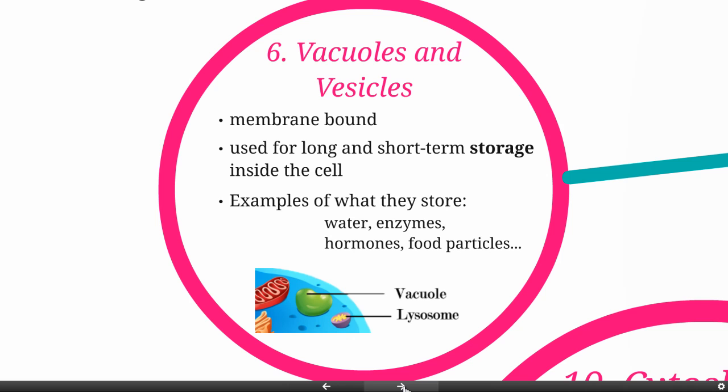Different things they can store include water, enzymes, hormones, and food particles. Here we have a picture of a little vacuole. They are multifunctional.